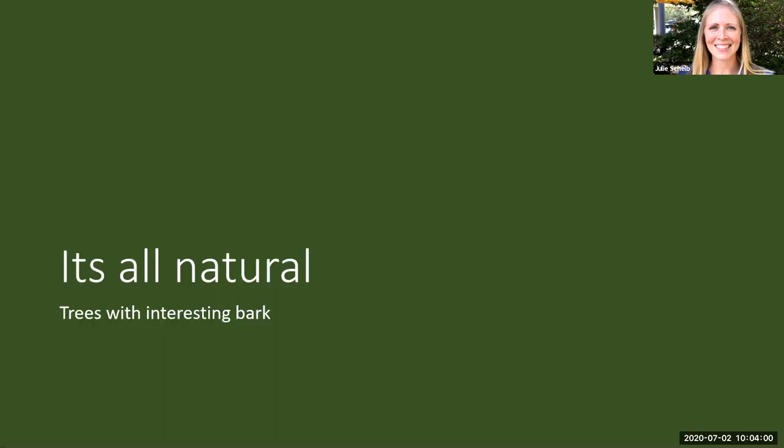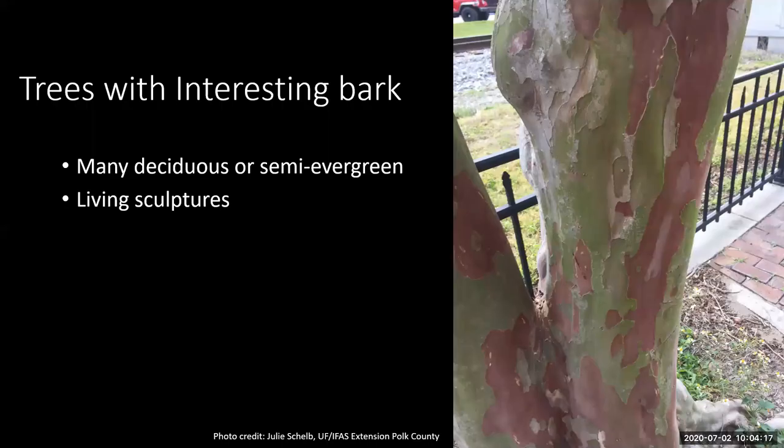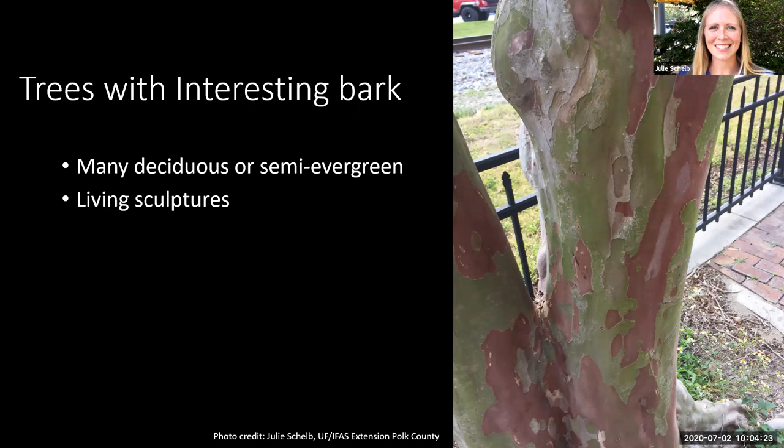Speaking of natural things on trees, we're going to talk about trees with interesting bark. Often these trees might be deciduous or semi-evergreen, meaning they'll lose their leaves in the winter as they go dormant, but leaf back out in the spring. During their dormancy, these trees can act like living sculptures as they show off their interesting bark and shapely trunks and branches. You might think something is wrong when you see the variations in the bark, but we'll explore a few trees with interesting bark that's part of their natural appeal.